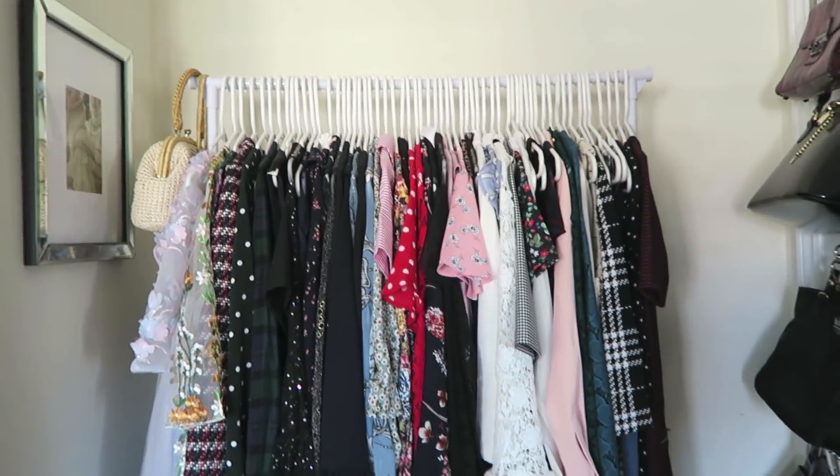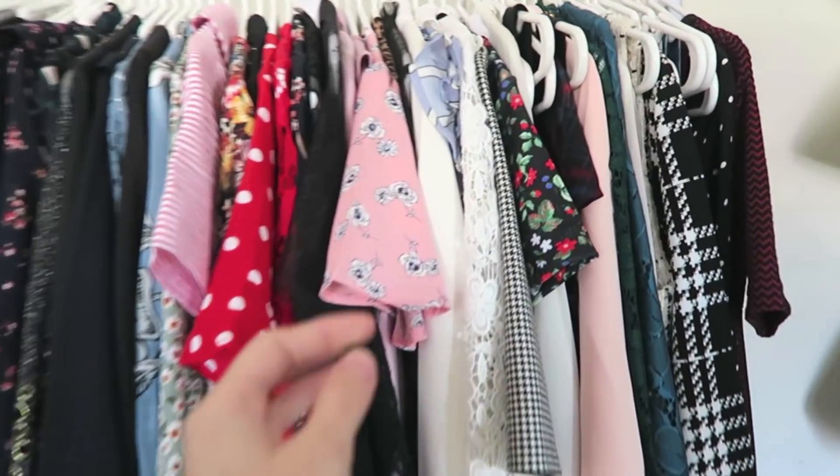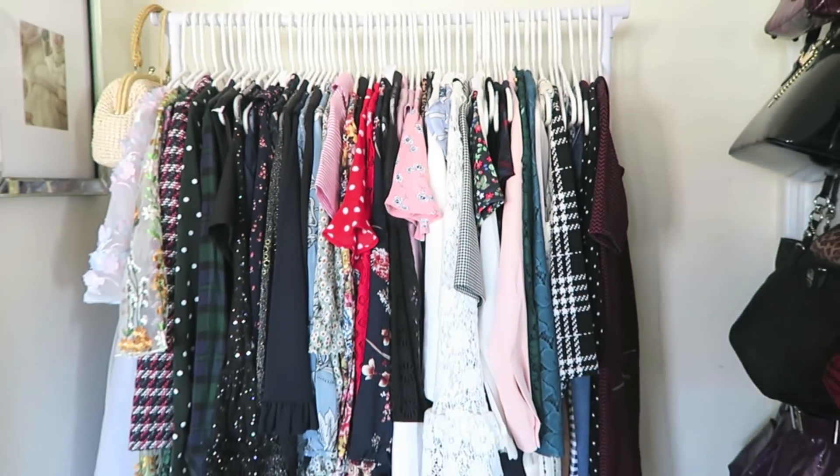I think I'm going to start out with my clothes rack that has all of my dresses on it. I do have some spring pieces already — like stuff I kind of bought throughout the season.